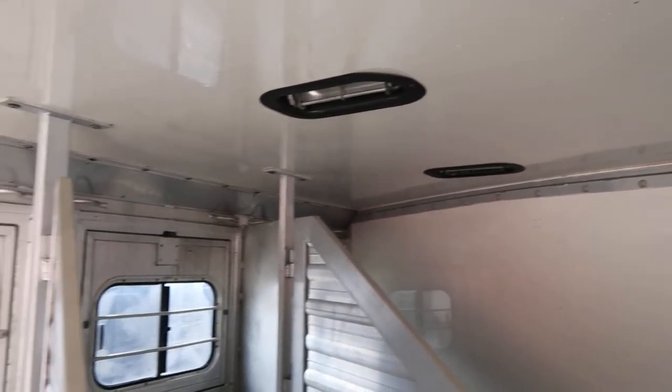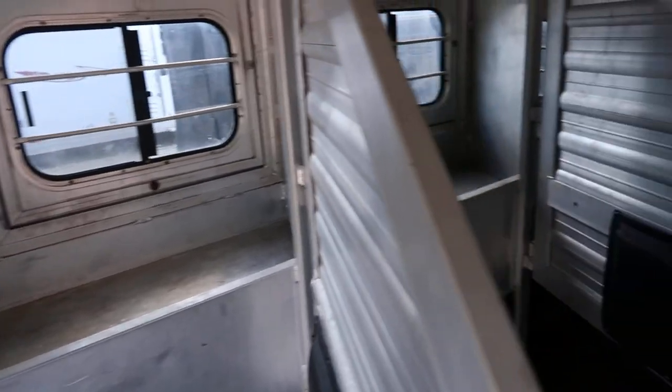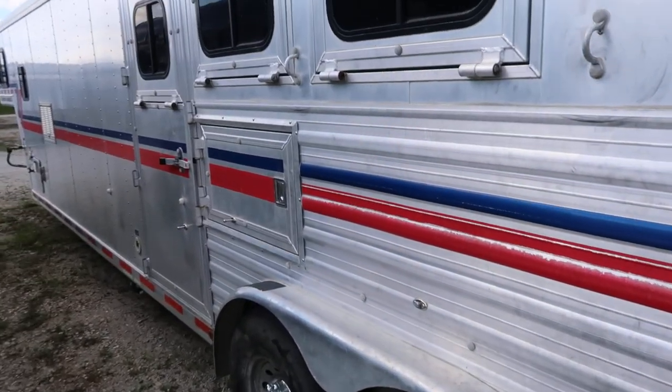Like I said, this thing is nice. It has an insulated ceiling with vents, mangers, and this trailer is all aluminum. It's got a collapsible rear tack and escape door storage underneath the mangers.